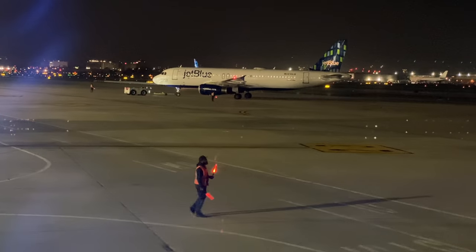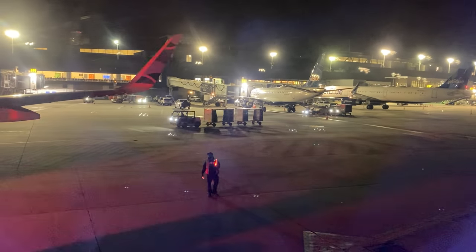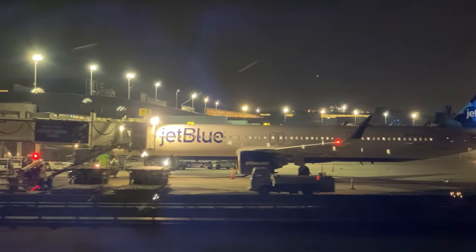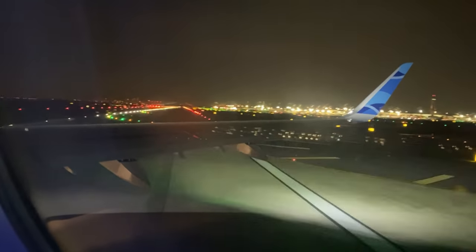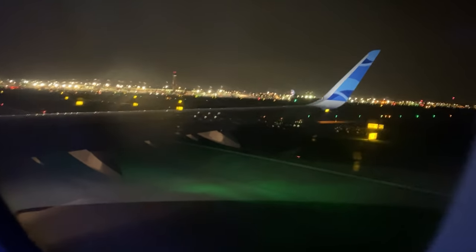JetBlue is currently operating flights to Heathrow and Gatwick airports, and next year they plan on starting transatlantic flights to the UK from Boston. If these do well, it'll be interesting to see if they expand to other European destinations. Starting in 2023, JetBlue is set to receive their first A321XLR, and eventually these planes will take over transatlantic services. Six hours and four minutes — wheels up, two wheels down.